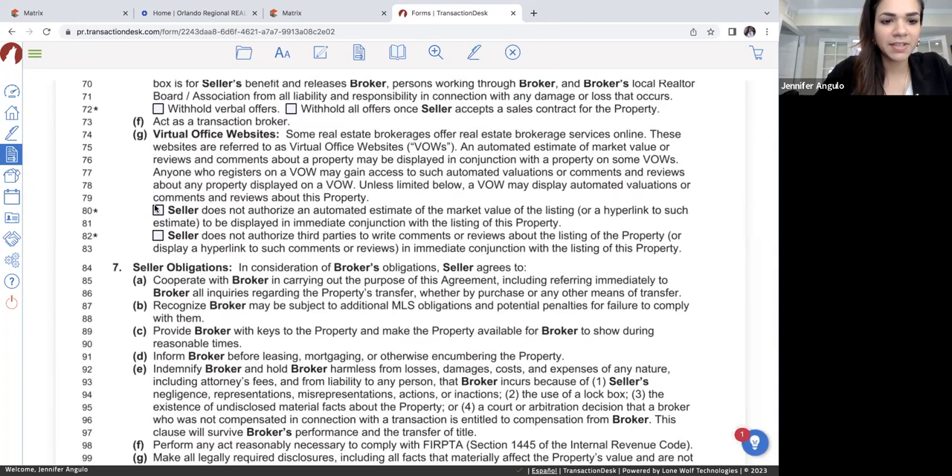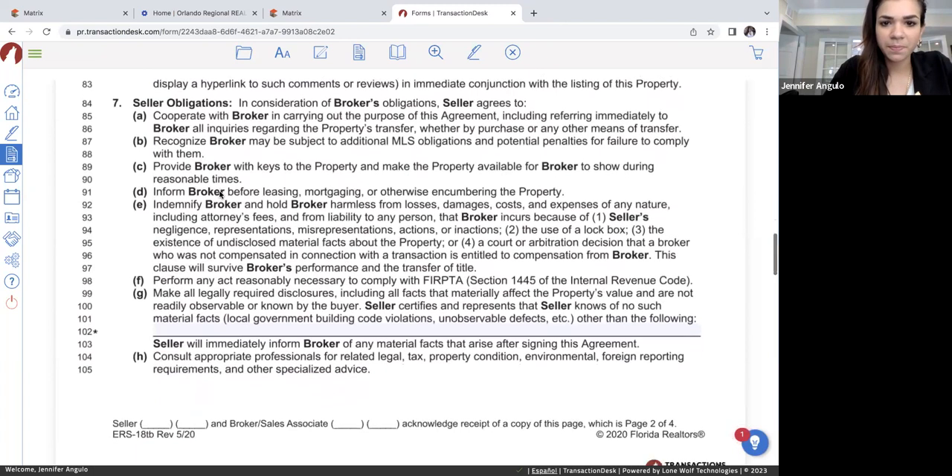There's a section if you want to withhold all verbal offers, which means you won't even accept verbal offers. I do not check that off because a lot of times people will call and give you verbal offers before writing anything in a contract, so I honor verbal offers. There's also a section about automated estimates — like on Zillow or Trulia where they do those automated estimates — but we'll leave it as it is. And then you have seller obligations, which you can read on your own time.